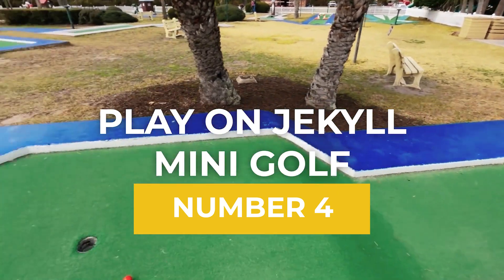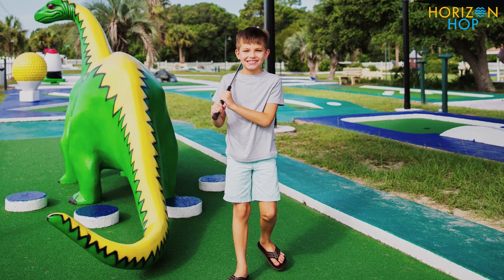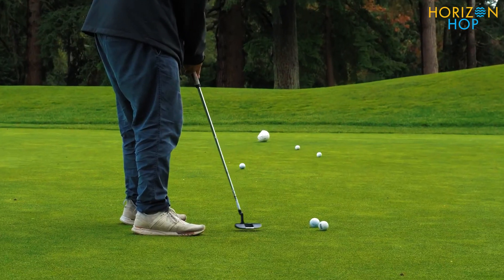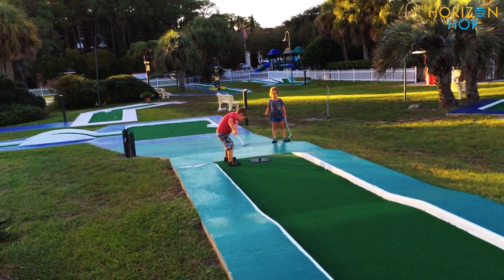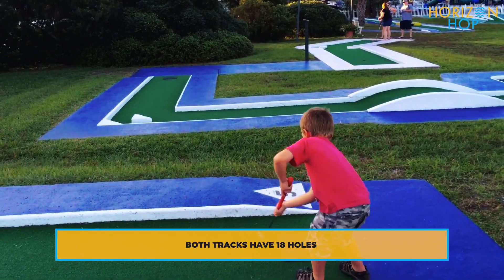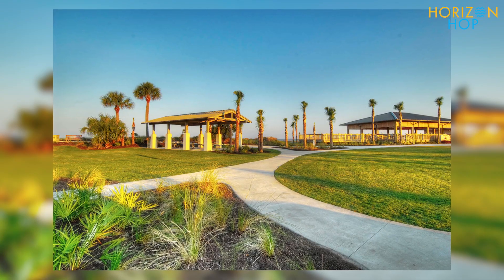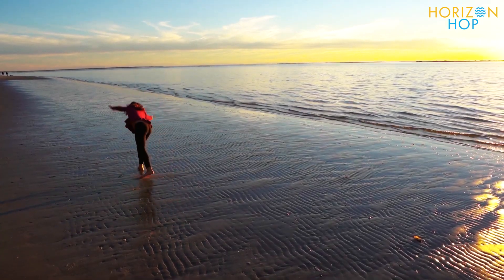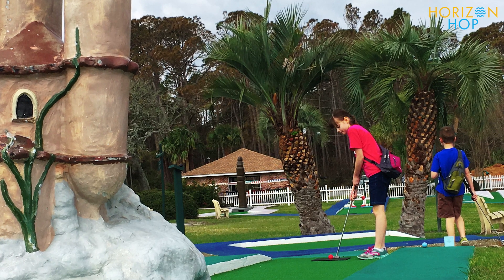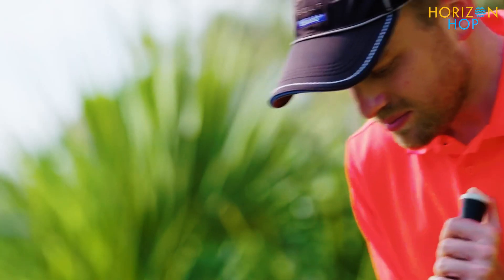Number 4: Play on Jekyll Minigolf. The best minigolf on Jekyll Island can be found at Jekyll Island Minigolf. There are two different tracks available at the facility, one for more experienced players and one for newcomers. If you're looking for a fun activity to do with your friends, family, or significant other, this minigolf course is perfect. The proximity to Great Dunes Park and the ocean is ideal. Enjoyable obstacles and a novel design make for an interesting round. However, summertime players should be aware that there is little cover from the sun.